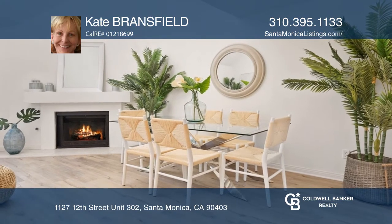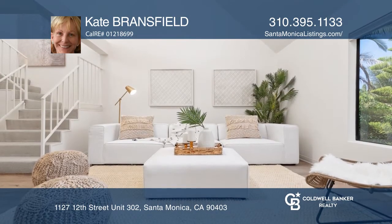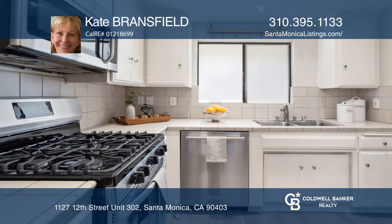This three-level townhome is in the upper levels of the building in the north of Wilshire neighborhood. There are two bedrooms, two and one half baths, serene and away from the street.